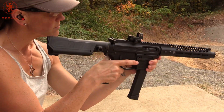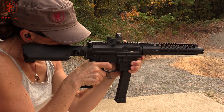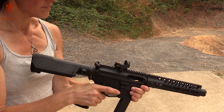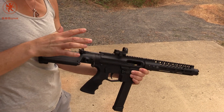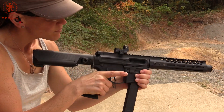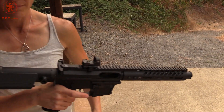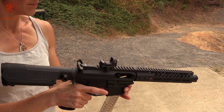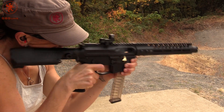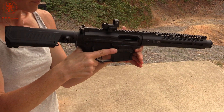Next, an FGM tactical stick mag. We had a jam — probably mag related. These aren't the greatest mags. It did lock back and drop free. Last up, an ETS stick mag — locked back and drop free.